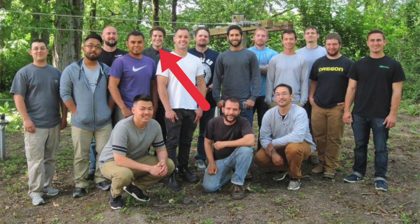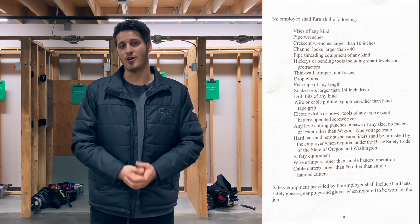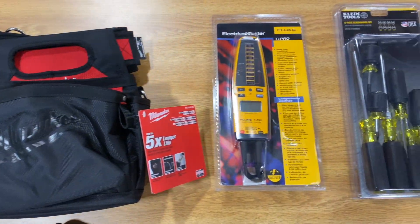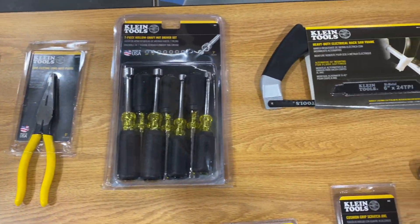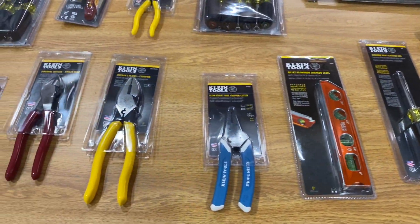I still remember how excited I was when I first started boot camp and was just given all of these incredible hand tools for free to keep. Not only does this save a new apprentice a ton of money and ensure they have high-quality tools when sent out to their first job, but it also makes the trade that much more accessible for newer apprentices. This is just one of the many reasons why I would highly suggest starting your apprenticeship with the IBEW. IBEW Local 48, along with many other locals, does have a required tool list that all electricians must bring to the job site, and after receiving all of these tools you'll have a complete list covered.